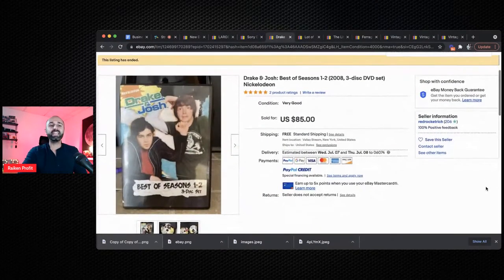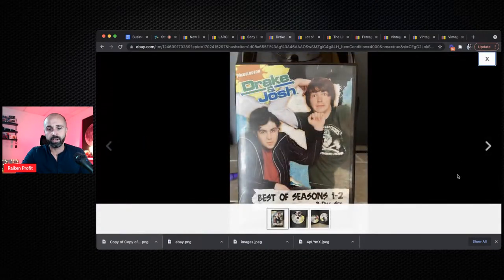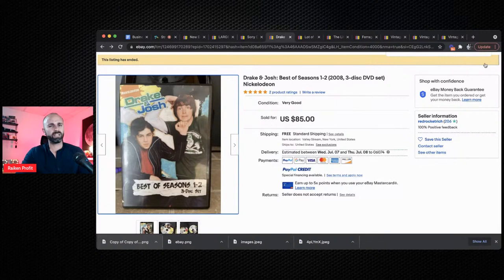The next item is DVDs — specifically old Nickelodeon DVDs. This one sold for $85. I just picked up a couple from my local Savers for about $4 or $5 each. Those things sold for over $50 or $60 each. I never knew this until I came across them at my thrift store. I was scanning barcodes and I was like, wow, are you serious? These Nickelodeon items sell for that much? If you go into the sold listings and look up Nickelodeon DVDs, they sell for a lot of money.